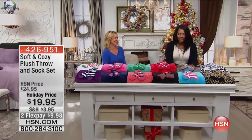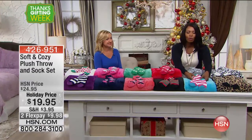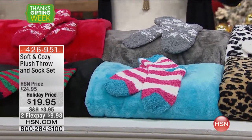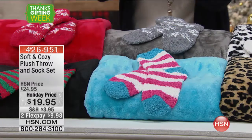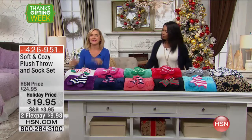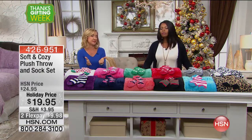Did you notice when Colette was wearing the angel wrap she also had on these really cool socks? Take a look at the soft and cozy plush socks and the throws — you get both of them for $19.95. They're so sweet. The beautiful thing about these is this is our best selling and most affordable gift from Soft and Cozy.